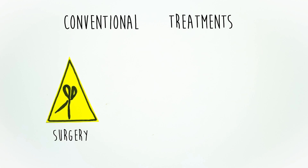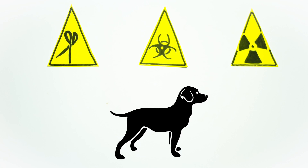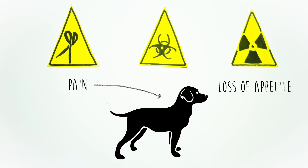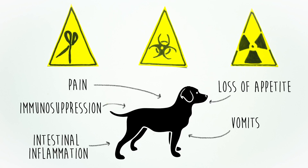Conventional cancer treatments include surgery, chemotherapy, and radiotherapy, which have been proven to be effective in certain cancer types. The drawback of these treatments is the side effects they entail: pain, loss of appetite, vomiting, immunosuppression, and intestinal inflammation, among others.